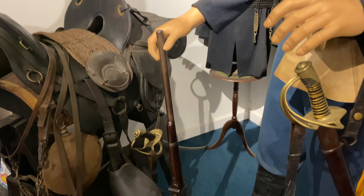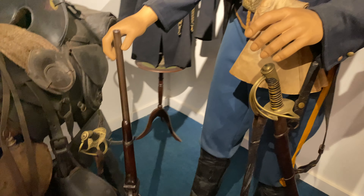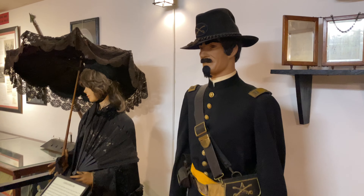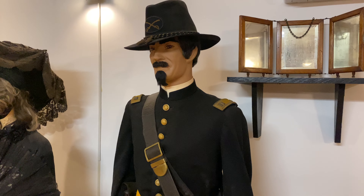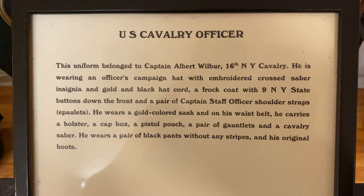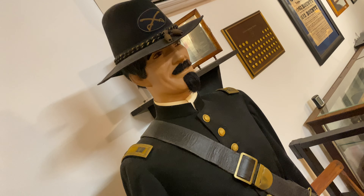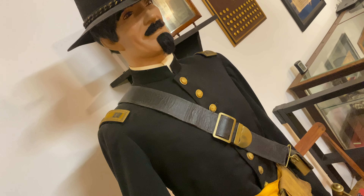...versus what your standard cavalryman would carry - this is a Sharps breech-loading rifle. It still fired a single shot, but it can be loaded from the breech or the back of the rifle, giving you a higher rate of fire. While we're on the topic of cavalry, this is an actual uniform worn by Captain Albert Wilbur of the 16th New York Cavalry, who was involved in the capture of John Wilkes Booth.